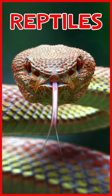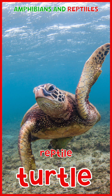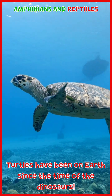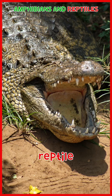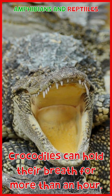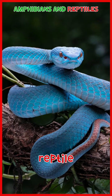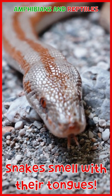Reptiles. Turtle: turtles have been on earth since the time of the dinosaurs. Crocodile: crocodiles can hold their breath for more than an hour. Snake: snakes smell with their tongues.